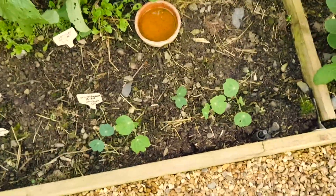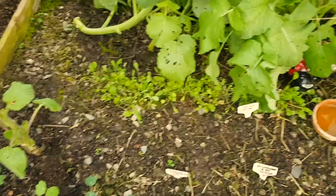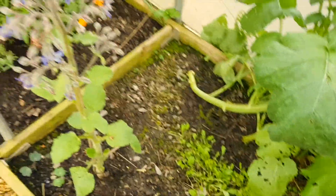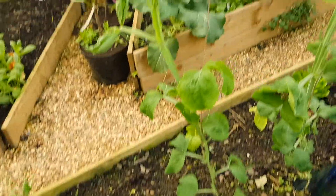I notice my nasturtiums have started to come up - I planted these a little while ago, around the 15th of April. This rocket here is growing really well. So I'm doing succession sowings of stuff. All the perpetual spinach here is coming along well.